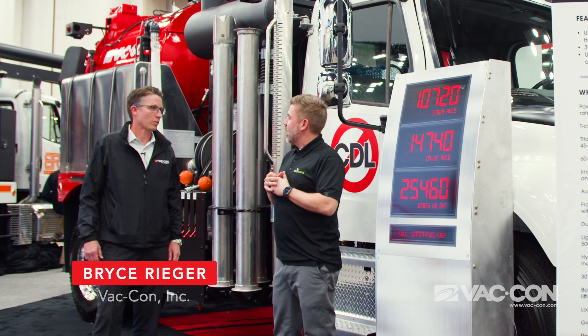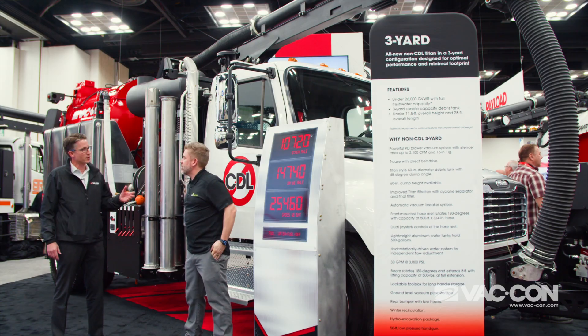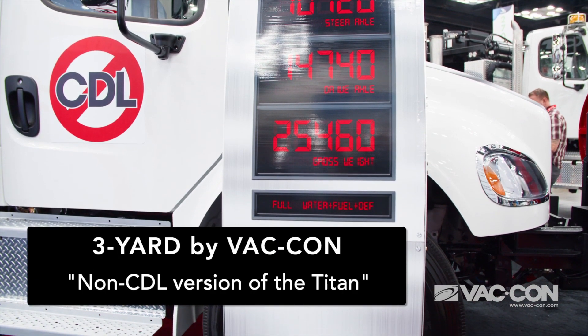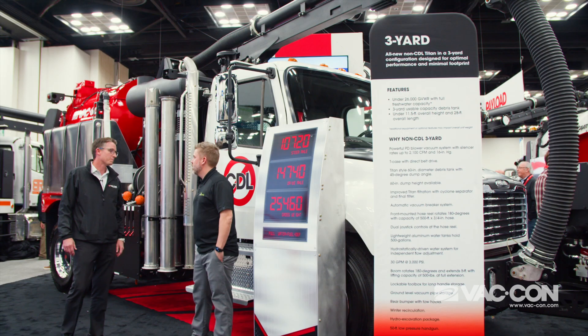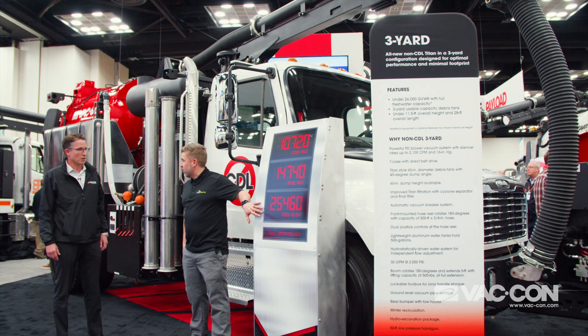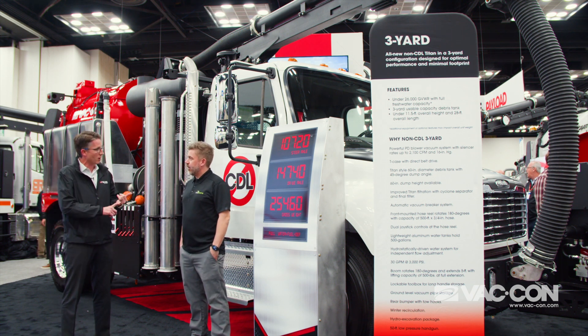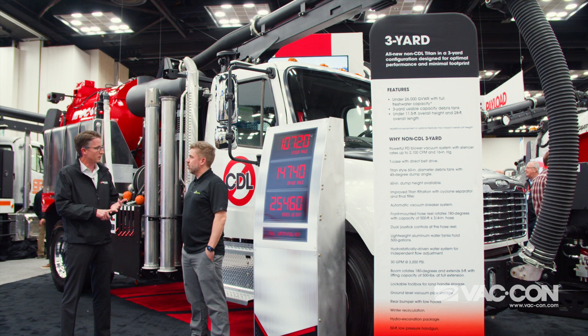We're standing in front of the 3 Yard — that's the name of this truck. It's a brand new non-CDL 3 Yard, meaning you don't need a commercial driver's license to operate it because it's under 26,000 GVW. That's the gross vehicle weight full of fresh water, so an operator can fill up at home base and go out to the job legally with full fuel, full DEF tanks, and full of fresh water.